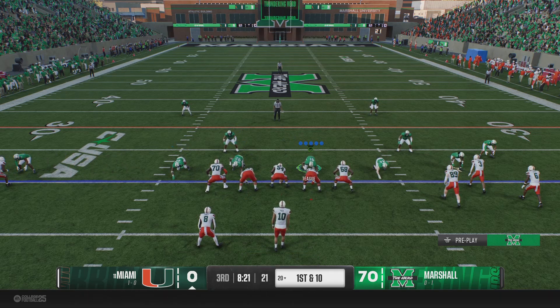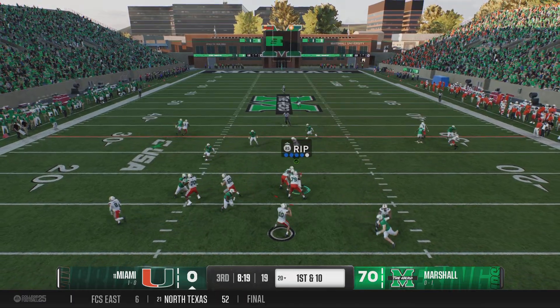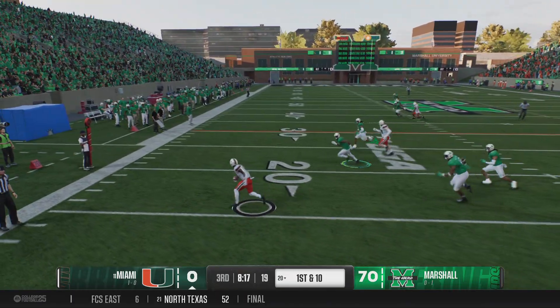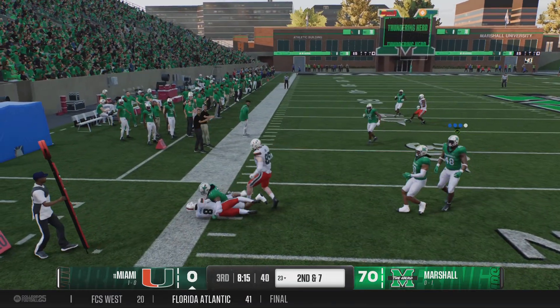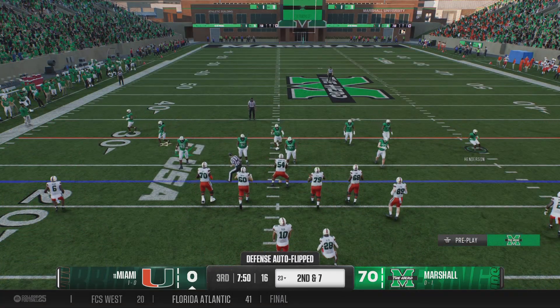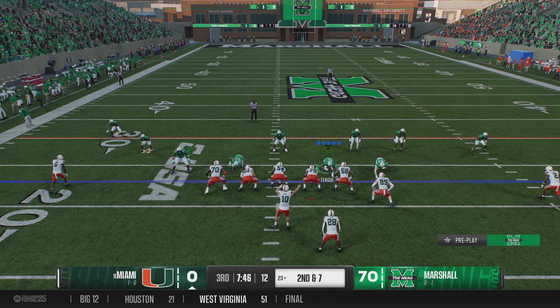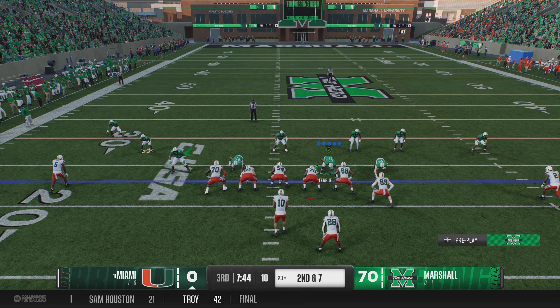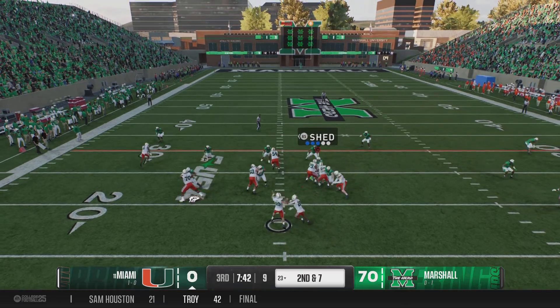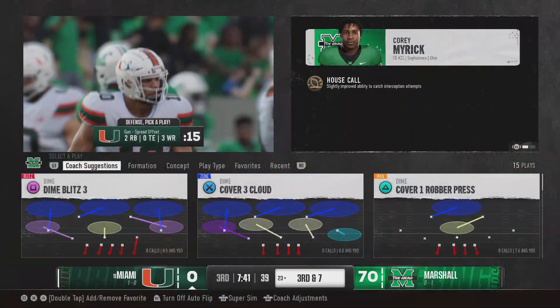They'll snap it from the 20 for the opening play of this drive. They'll start with a pass — grab behind the line, it's Arnold. Didn't pick up a lot there, moved it forward just a few. That completion leaves us with second and medium. Receiver wasn't ready for the throw — incomplete.